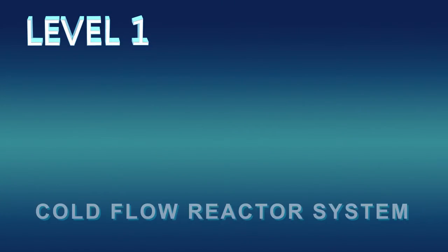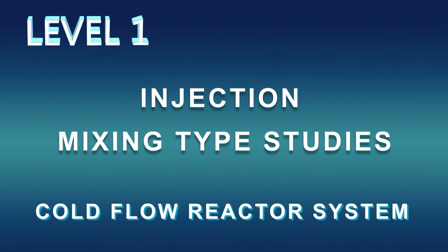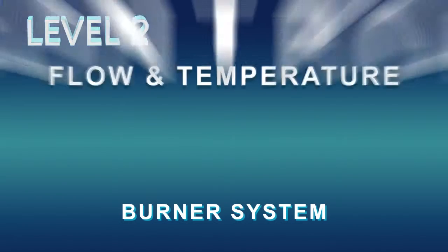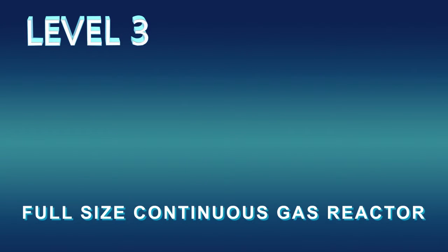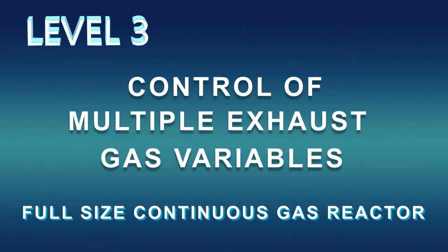At level one, we simulate a cold flow bench, which allows us to do injection and mixing type studies. At level two, we add a burner to the system, enabling flow and temperature control and allowing us to do accelerated catalyst aging. At level three, we create the full-size gas reactor, building on levels one and two and adding the ability to control multiple different exhaust gas variables.